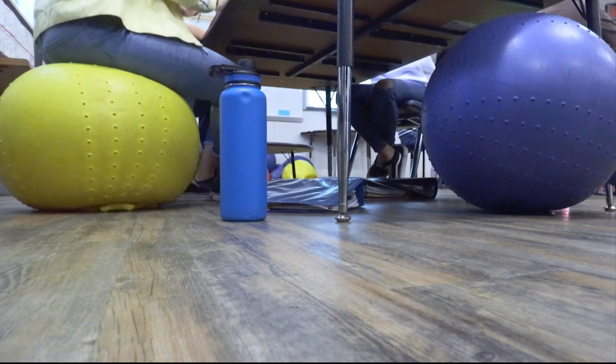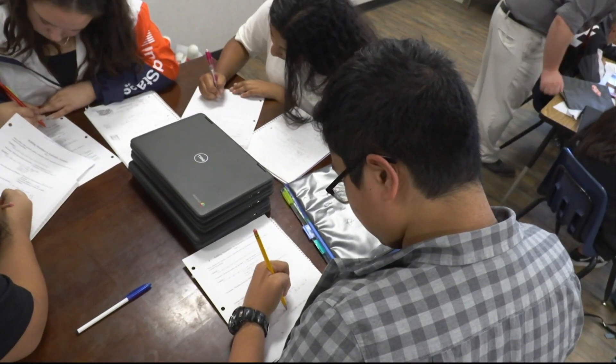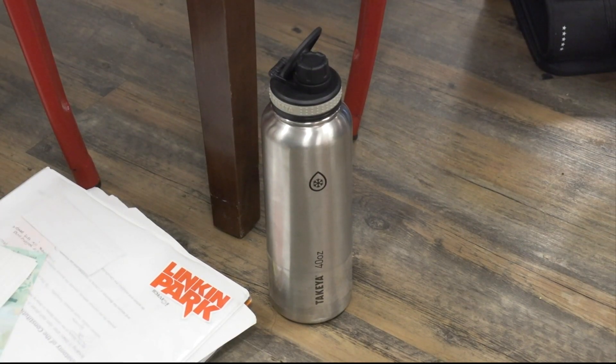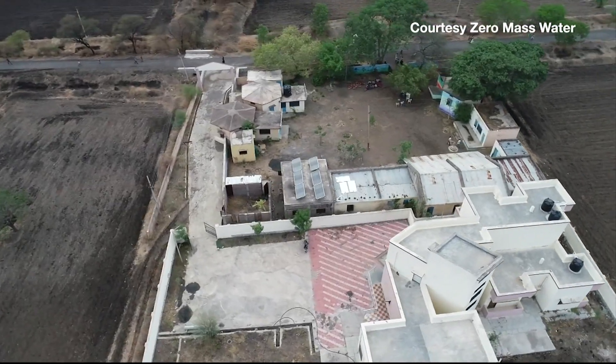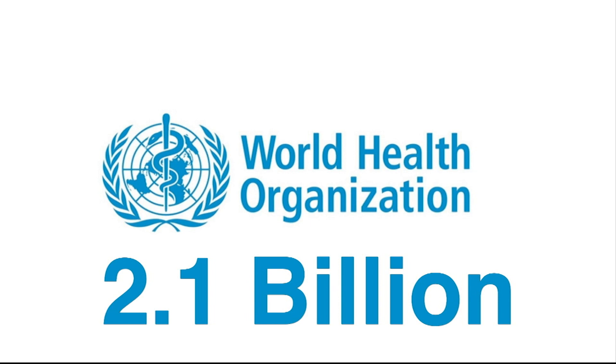Students like Tristan and Celeste are excited to learn about renewable solutions because the water crisis may affect their future. By 2030, we will only have about 60 percent of the water the world demands. We have to reach the places around the world we know are facing a lot of water stress as our climate continues to change. The World Health Organization reports that 2.1 billion people don't have access to clean drinking water.